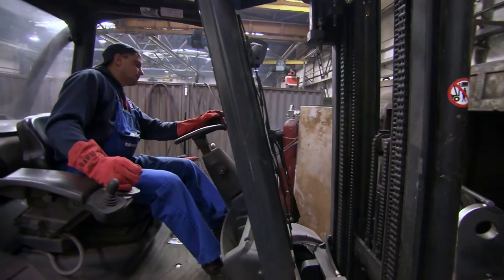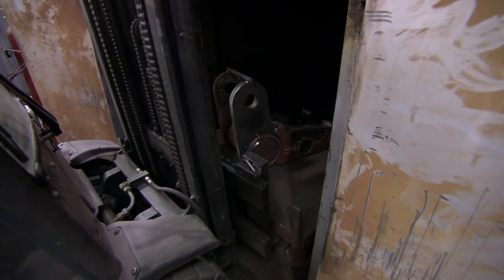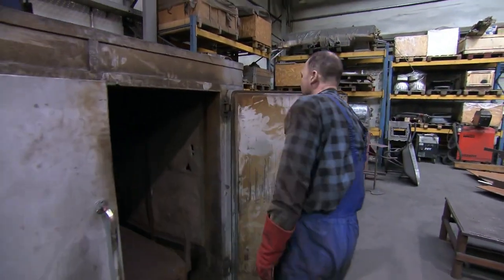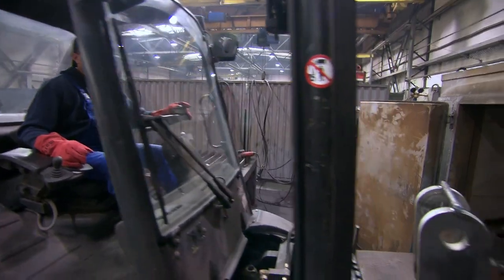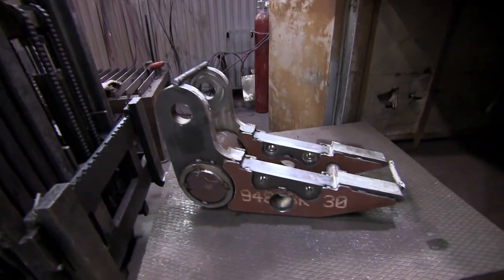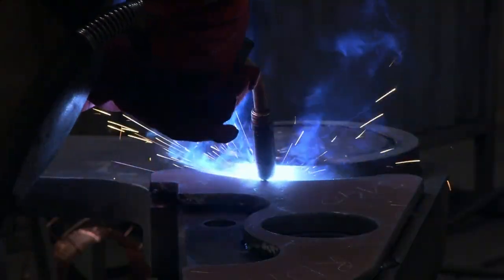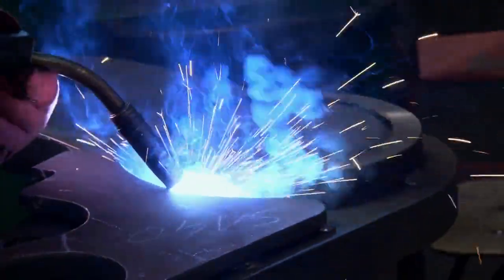If you weld cold metal, it could crack under pressure. So the jaw is placed in an oven, the door is closed, and it's left to slowly bake for two and a half hours. Once the parts are warm enough, Marcin fully welds the sections together, creating a tough bond that can survive a lifetime of chewing through rubble.